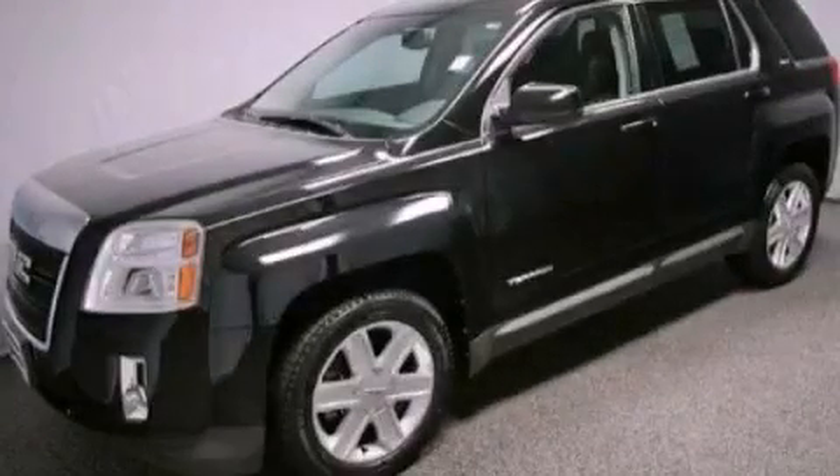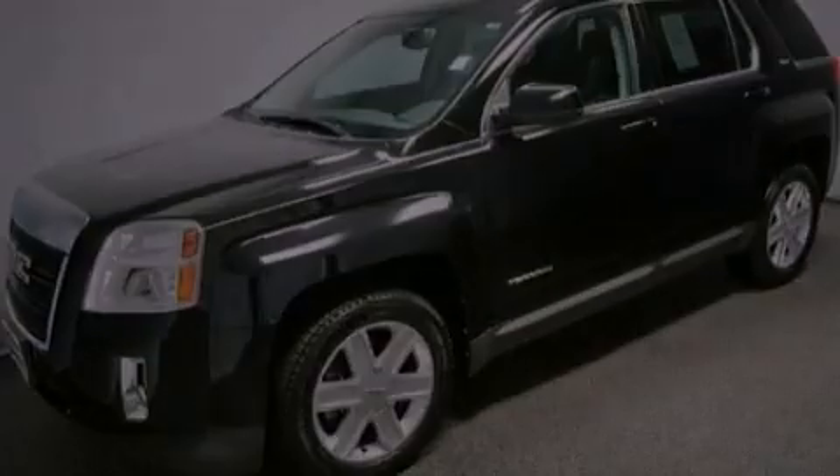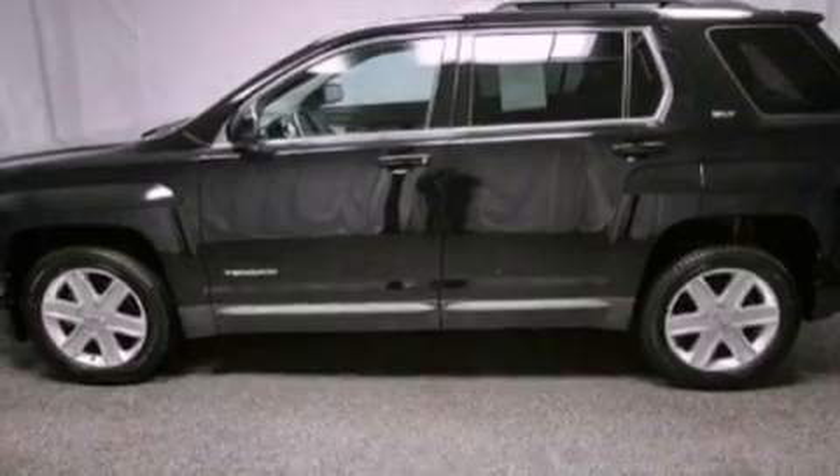This is a 2010 GMC Terrain. Plenty of space for what you need. It has a four-cylinder engine and an automatic transmission.